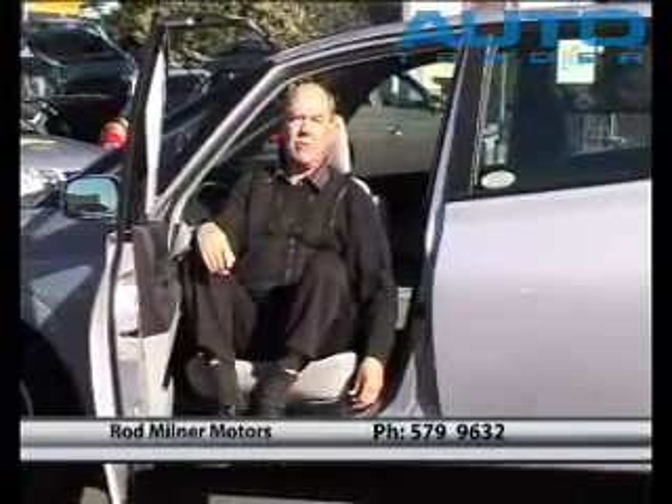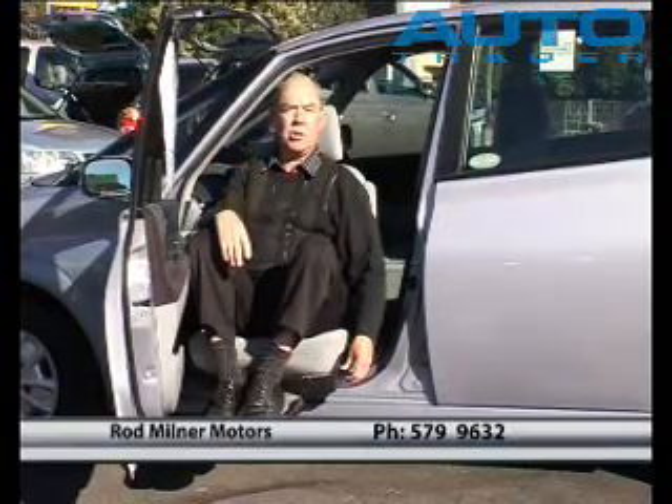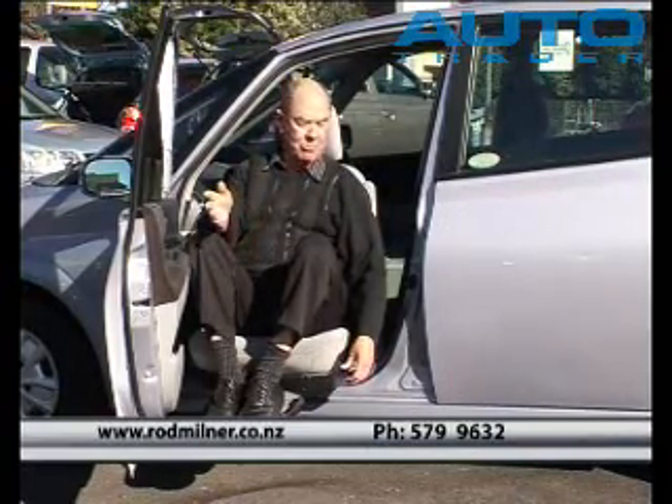This car has only traveled 5,000 kilometers — that's right, 5,000 Ks. It's a 2002 model Toyota Opa, and what a beautiful motor car.